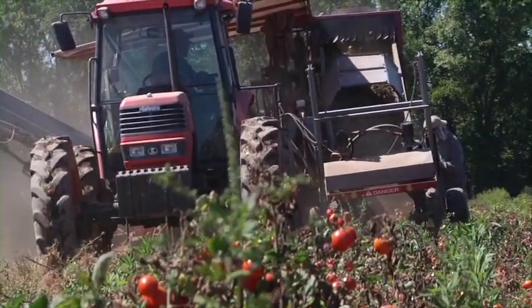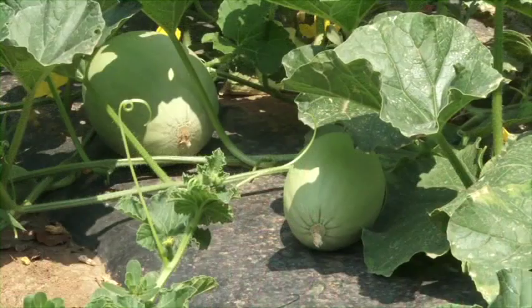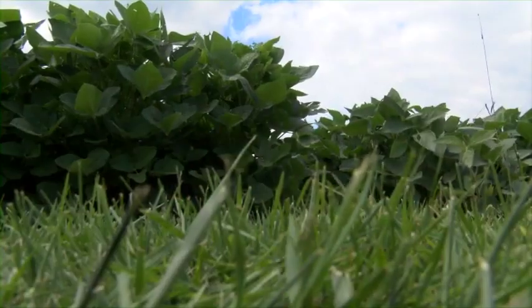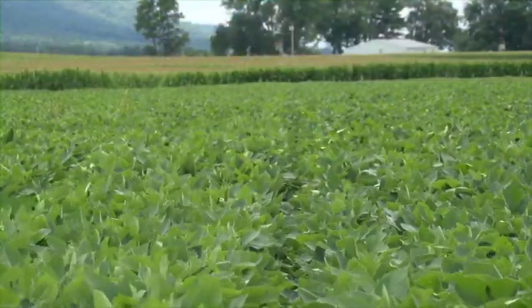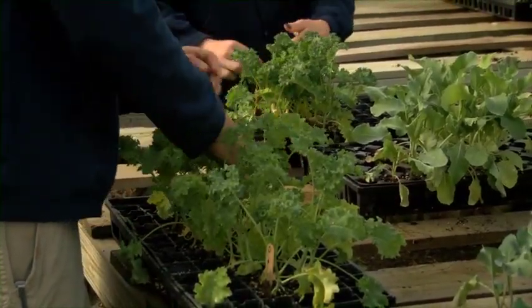Welcome to our vegetable farm. This may be your first time working at a vegetable farm, or you may have many years of experience. Either way, it's clear that each vegetable farm is different. However, our goals are the same everywhere. We all wish to provide a quality product for our customers, and by working together, we can do it as safely as possible.